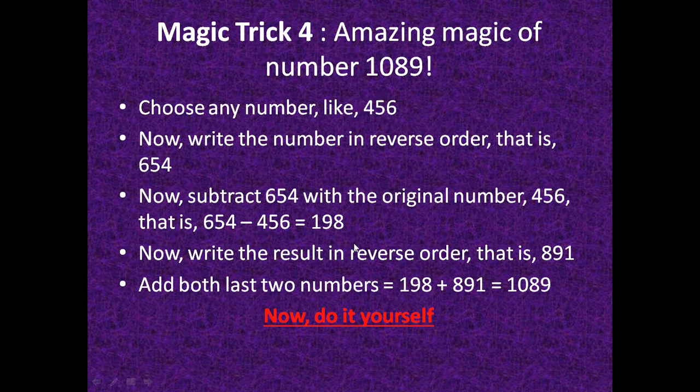Try it yourself by considering any number and following these steps — you will always get the same answer, 1089. Thank you very much.